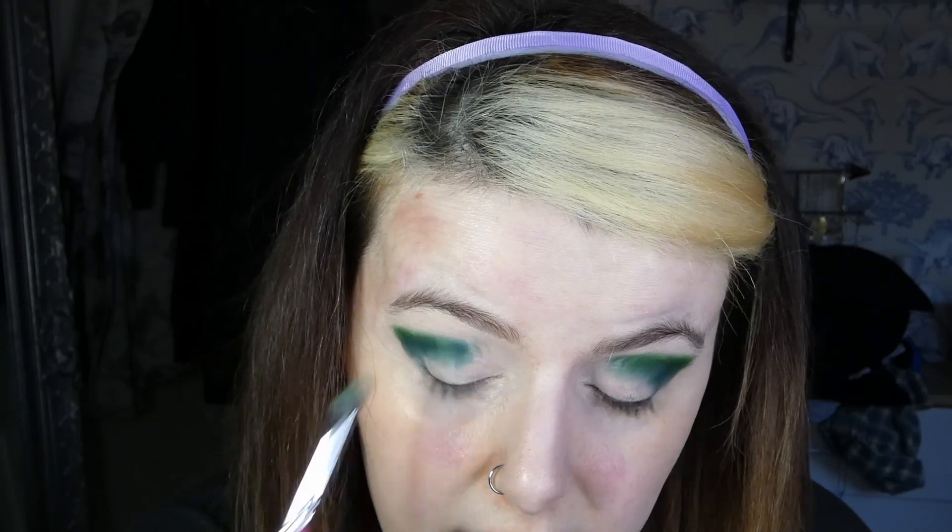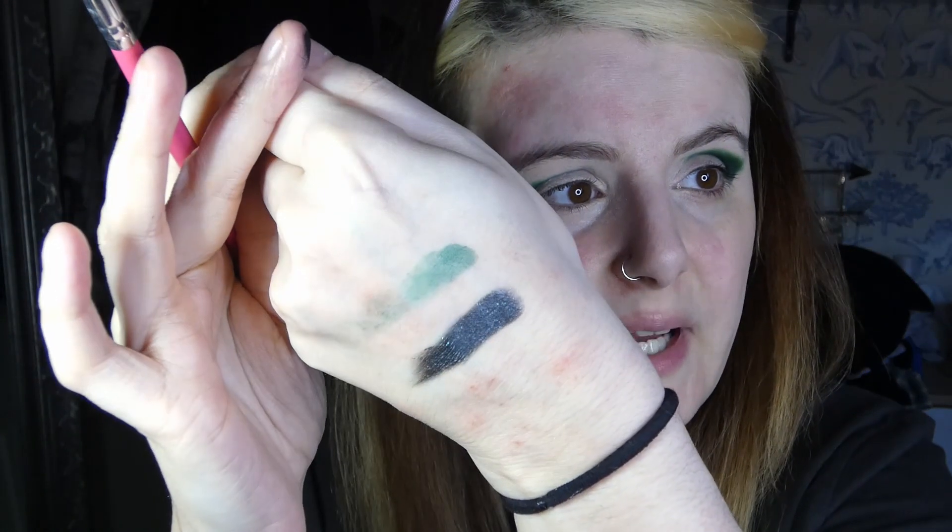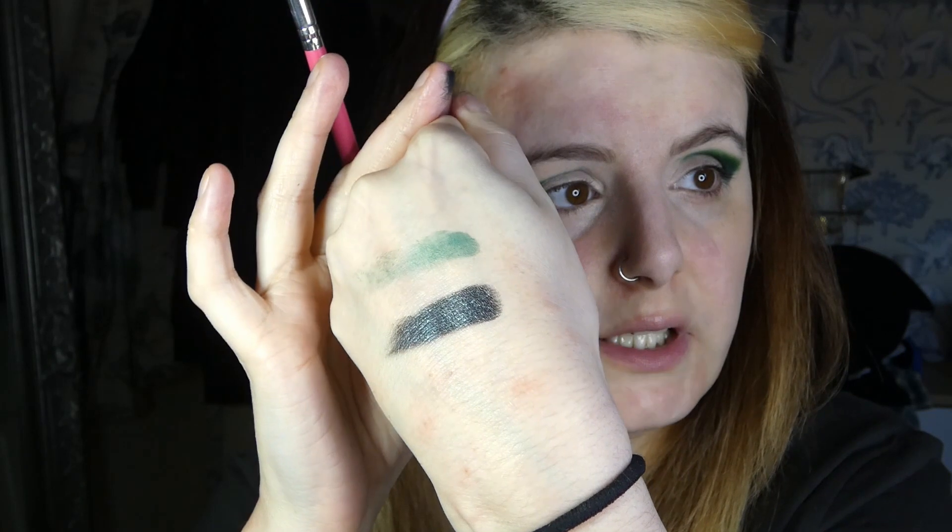There are some quite interesting looking shimmers in this palette as well. As soon as I opened it up, there's a shade called Wit that caught my eye. It looks very similar to the Angelica one actually — I wonder why I like it. It's like black with a green reflect.